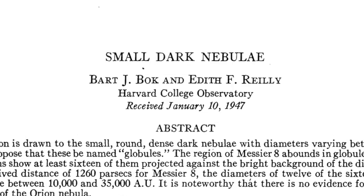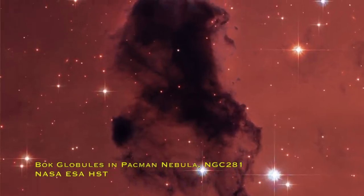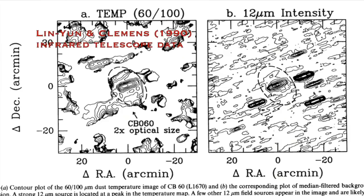Surprisingly for astronomy, Bok doesn't actually stand for something — it isn't an acronym, it's actually someone's name. Bart Bok was a Dutch astronomer active in the 40s, 50s, and 60s. In 1947, he and his collaborator Edith Riley proposed that these globules were like cocoons where stars form inside incredibly dense regions of gas and dust, hidden by all that dust. This was hard to confirm with optical astronomy, but in 1990 Lin Yun and Clemens used a near-infrared telescope and found yes, there were stars forming inside them.